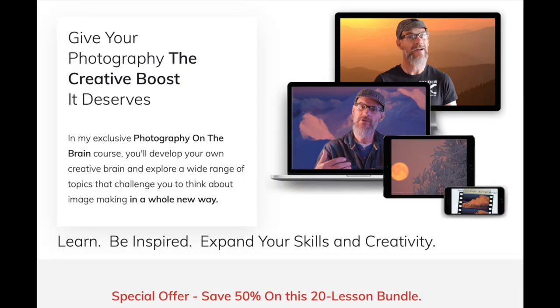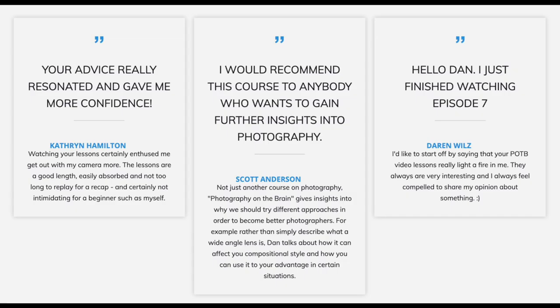This is a 20 lesson course for 50% off. In my Photography on the Brain lessons I go a little deeper and more cerebral than I do here on the YouTube channel. In these lessons I talk about a variety of subjects designed to challenge you to think about creativity in different ways and how you can use these ideas to push your own style and boundaries with photography. Check out the link for more information and how you can get your 50% discount.